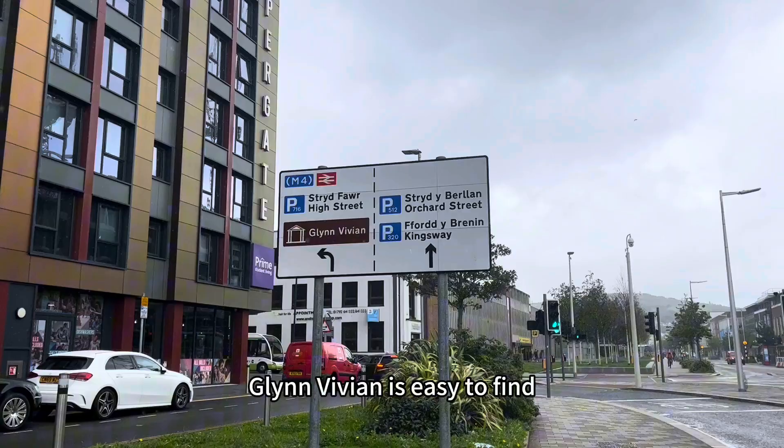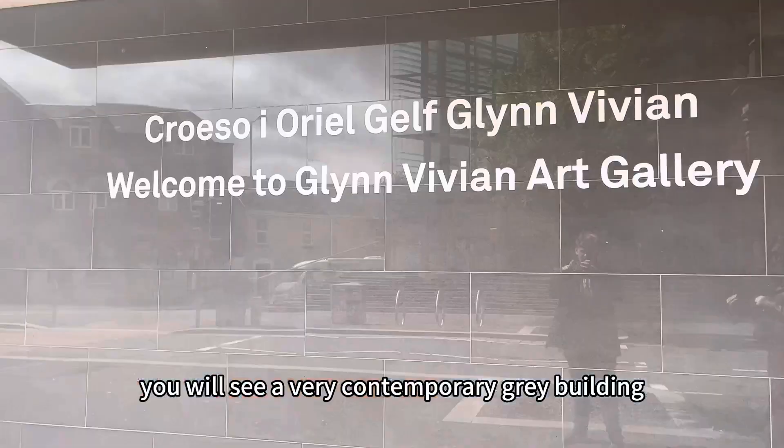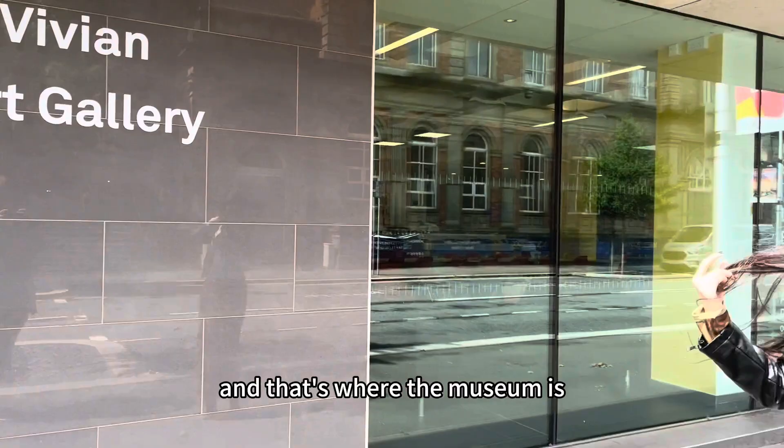Glynne Vivienne is easy to find. Go down the Kingsway Road till you see Copper Gate, then turn left, go down the College Street, and you will see a very contemporary great building — that's where the museum is.